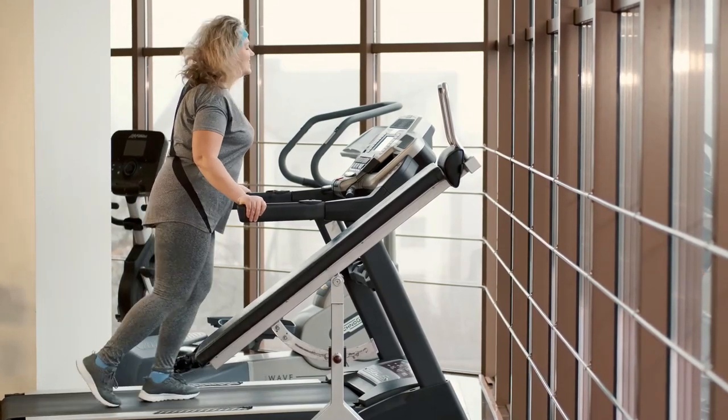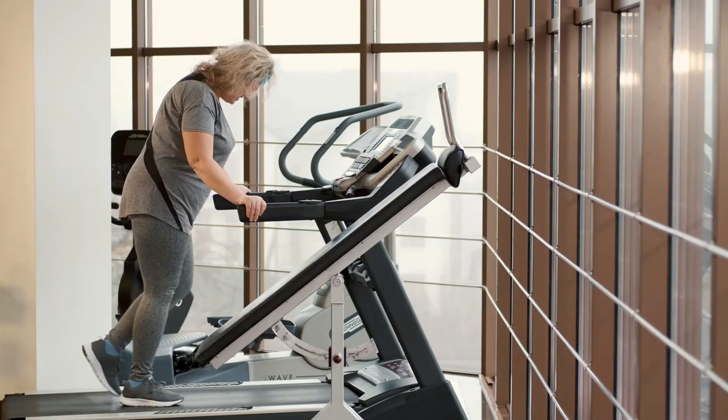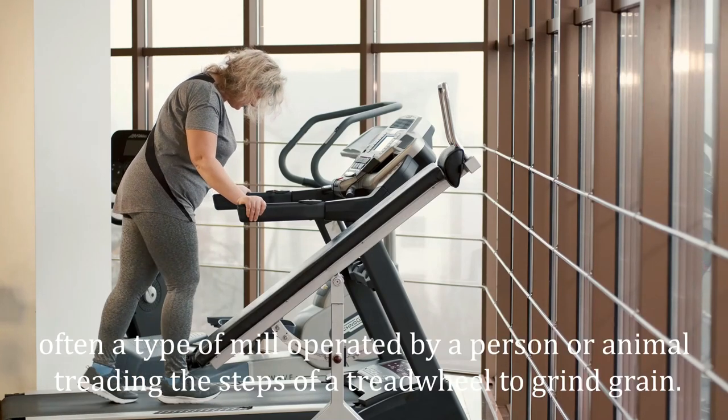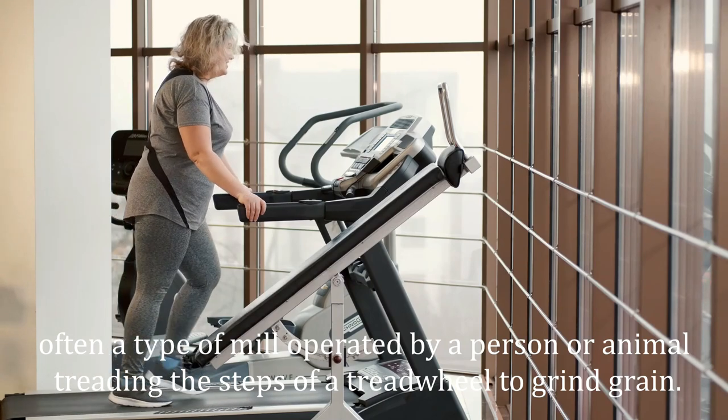Treadmills were introduced before the development of powered machines to harness the power of animals or humans to do work, often a type of mill operated by a person or animal treading the steps of a treadwheel to grind grain.